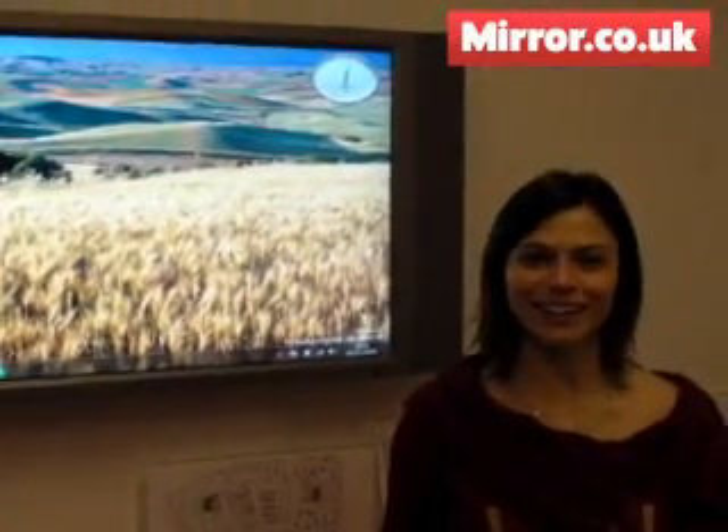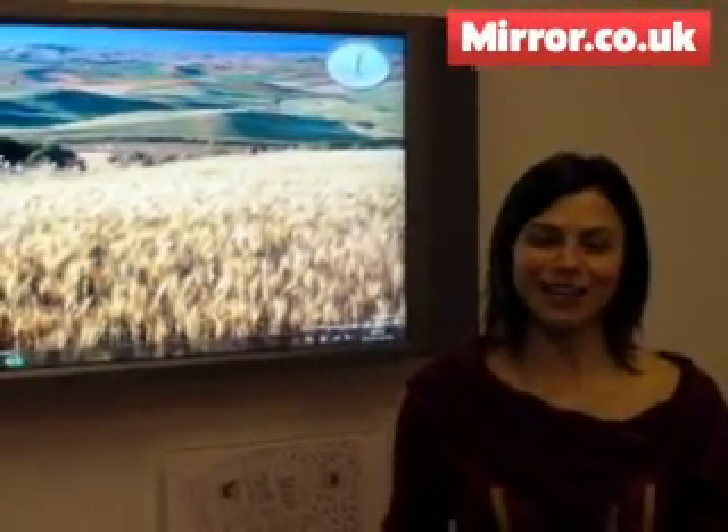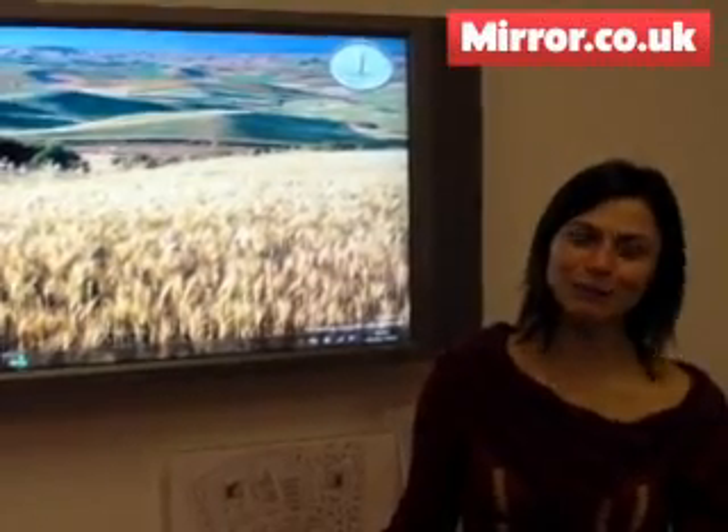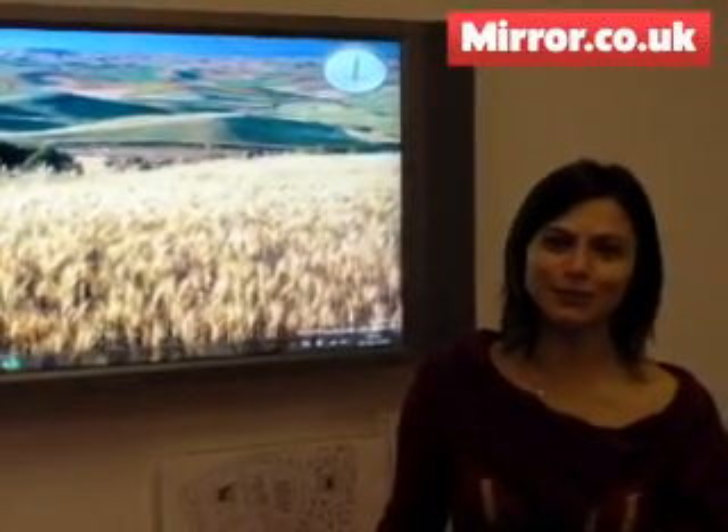Hi, my name is Leila Martine and I head up the Windows Consumer Group for the United Kingdom. I am here today to show you a sneak peek about what Windows 7 is going to look like and what you'll be able to do in the future.